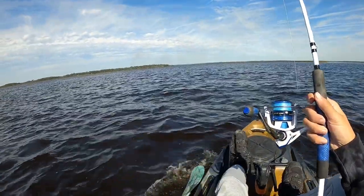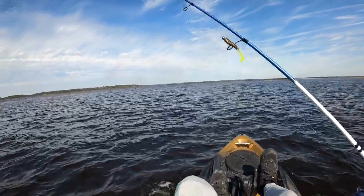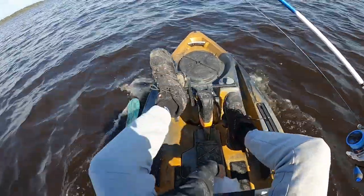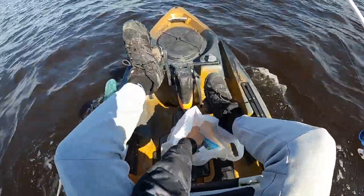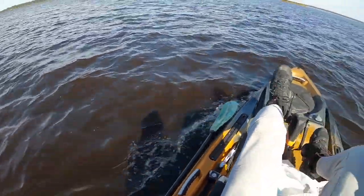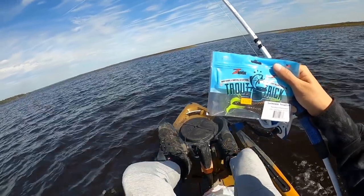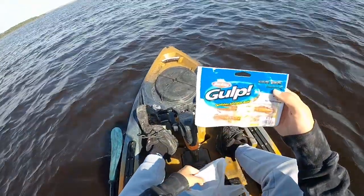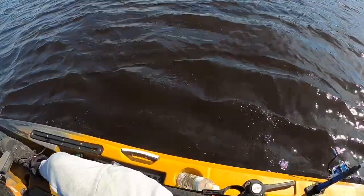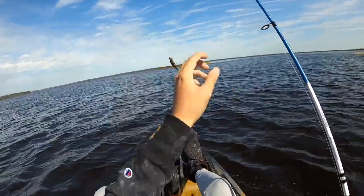Y'all already know the Lews inshore speed stick 400 series reel, and this is a 7.2 medium heavy moderate fast rod. We're going with some interesting lures today — I stopped at a tackle shop instead of the normal paddle tails. I looked at some reports and they said the water around here is kind of dirty-ish. So I picked up these root beer with chartreuse tail trout tricks, and some OG gulp shrimps also with the chartreuse tail — because if the water is dirty, maybe the chartreuse will help out a little bit.